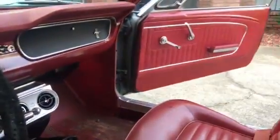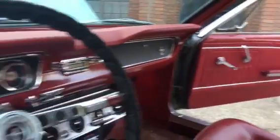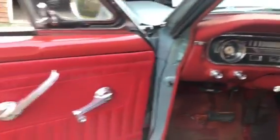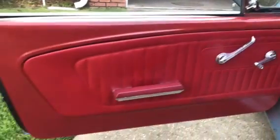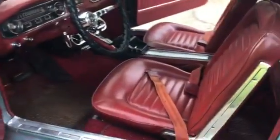The air conditioner has been converted to R134, or whatever the new standard is — it blows ice cold. The door panels have been replaced. The carpet was replaced at some point in the past, and the headliner has been replaced. It's off-white.